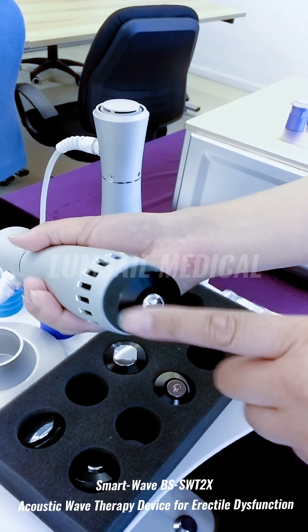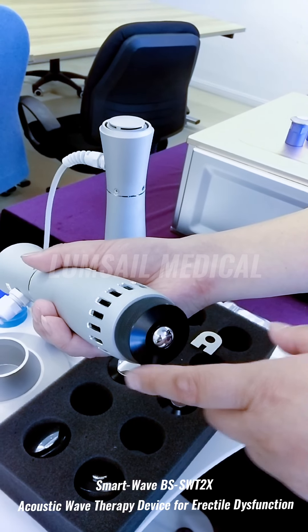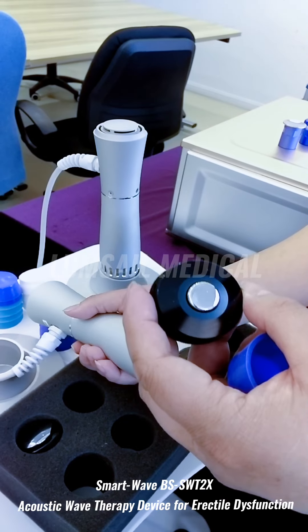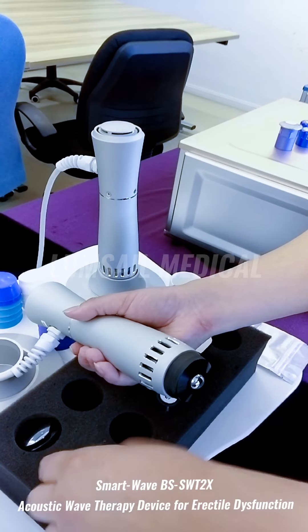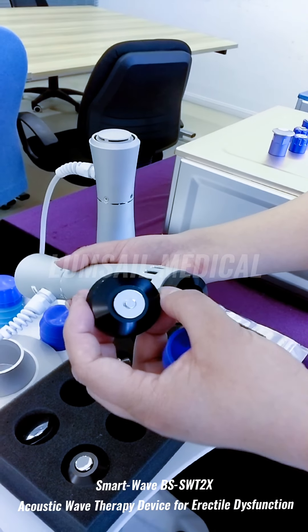The third transmitter is already installed on the handpiece and is specially designed for erectile dysfunction treatment. The fourth is the main transmitter for facial therapy. The fifth one is for acupuncture treatment and is used for acute pain treatment.